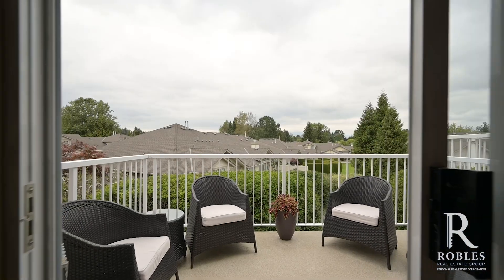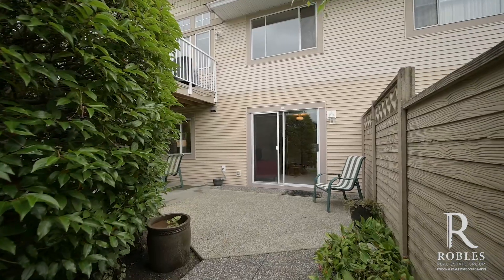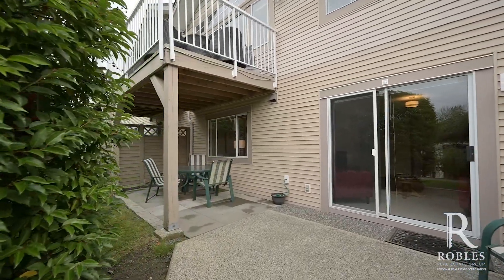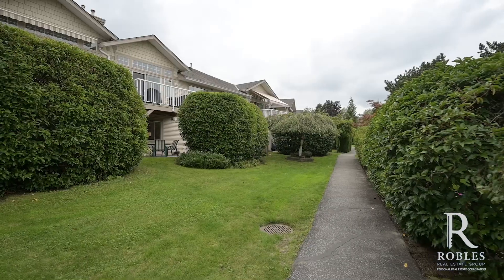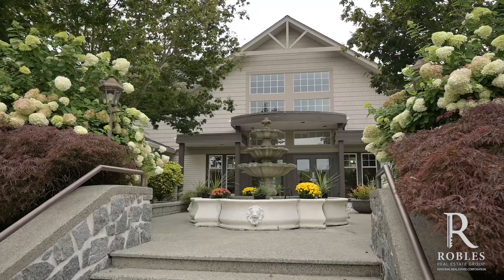This home and community offers numerous outdoor living options. You have a beautiful deck with mountain views off of your family room, or come downstairs and enjoy your private backyard with an expansive patio. When you're ready to get to know the neighbors, you're just a few steps away from the amenity building, which has a pool, hot tub, and clubhouse.